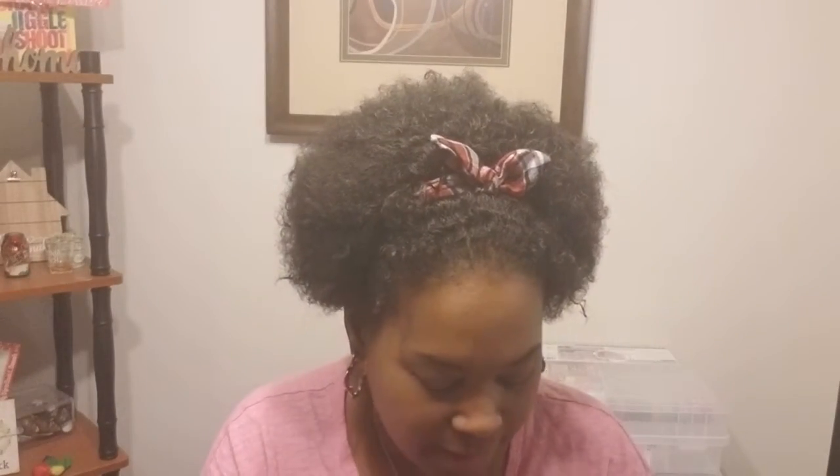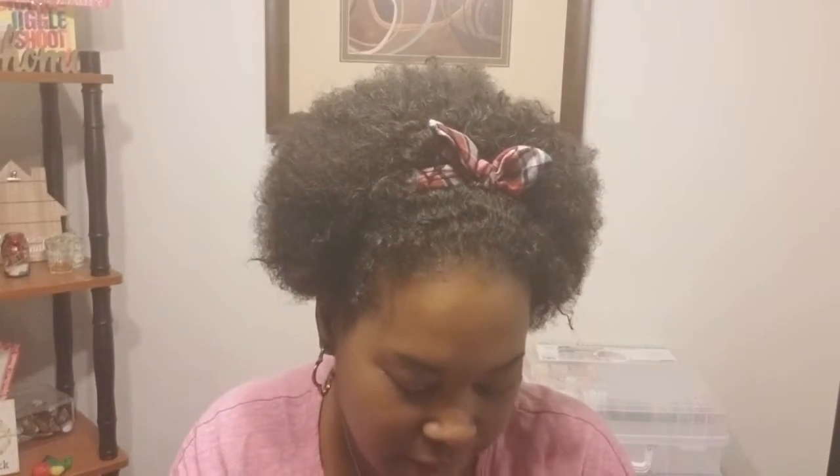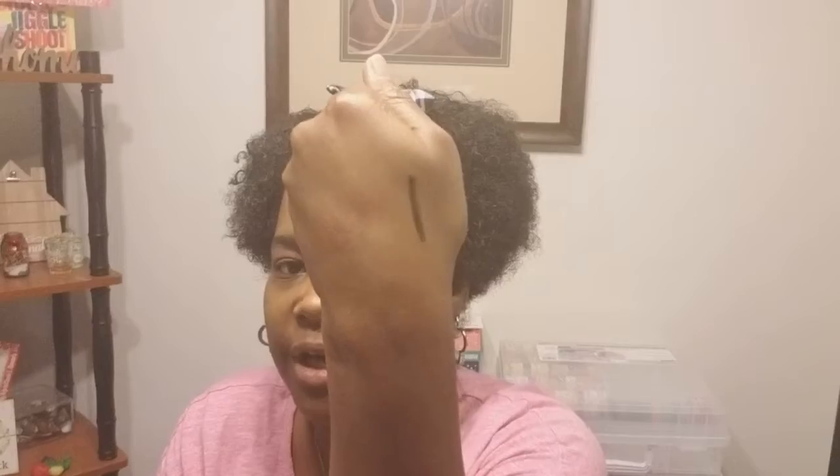The next item I'm pulling out is the Sex Kitten by Tarte — and this is an eyeliner. This is what it looks like. It's an eyeliner and there's the tip, and it is black. So there you go.